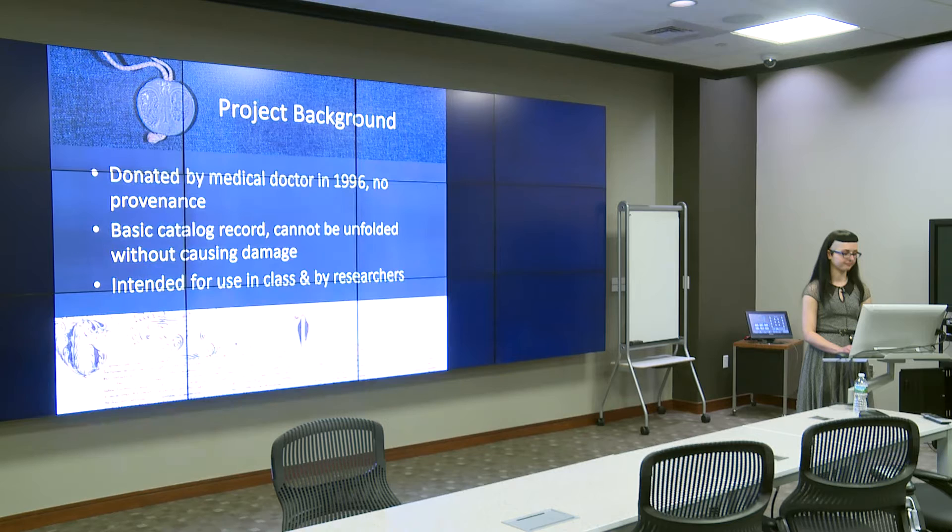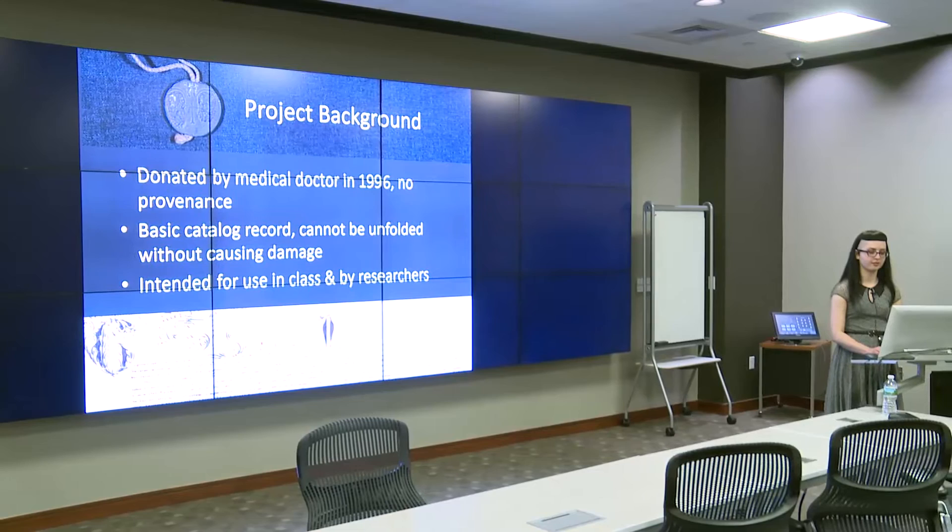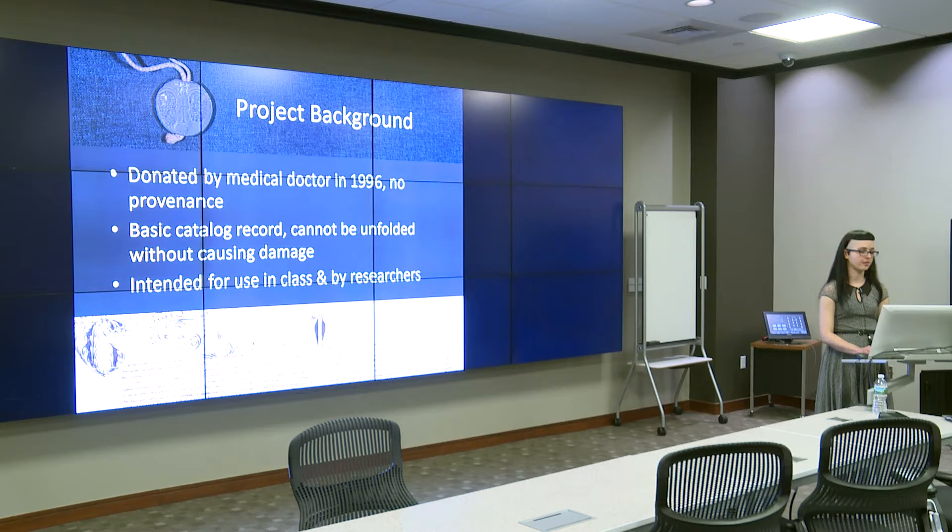The letter was gifted to Brown in 1996 by a local medical doctor, but no further provenance information is known. Very little information about the letter was known at the onset of this project, because the stiff parchment on which it was written was tightly folded a number of times. Since the letter could not be safely unfolded, very little of the contents could be accessed without causing further damage, and only a very basic catalog record was able to be created. Similar letters are used in classes on manuscripts and history at Brown. Michelle Vindatelli, the library preservation manager at Brown, brought this letter to NEDCC so it could be unfolded and made safe for use by students and researchers.